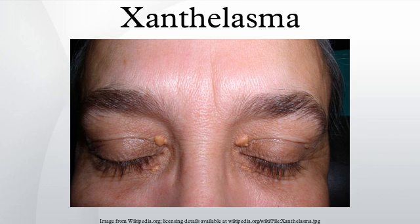Xanthelasma is a sharply demarcated yellowish deposit of fat underneath the skin, usually on or around the eyelids. While they are neither harmful nor painful, these minor growths may be disfiguring and can be removed. They are common in people of Asian origin and those from the Mediterranean region.